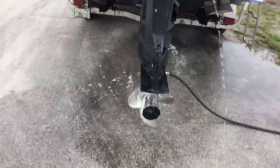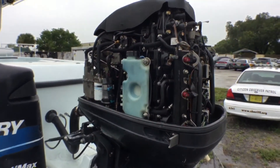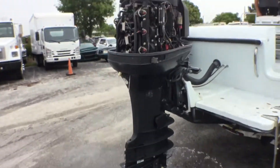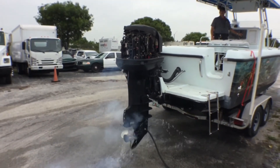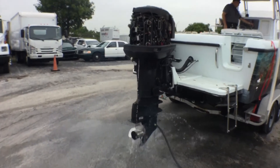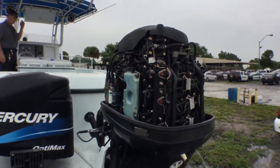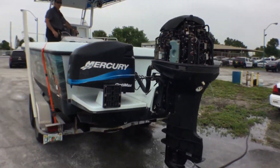The engine is going forward. That was very good — the motor sounds good.